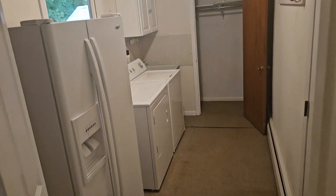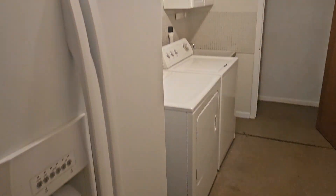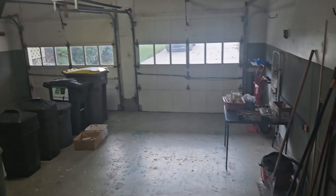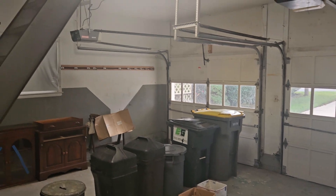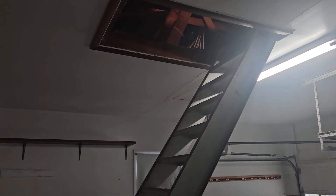Laundry room, extra refrigerator, some closet space. This does step down and goes out to the garage — two-car garage with two openers, stairs to the attic, and a little workbench.